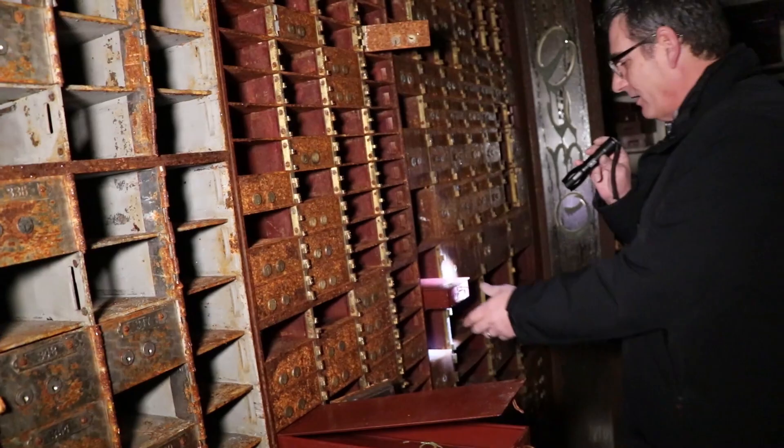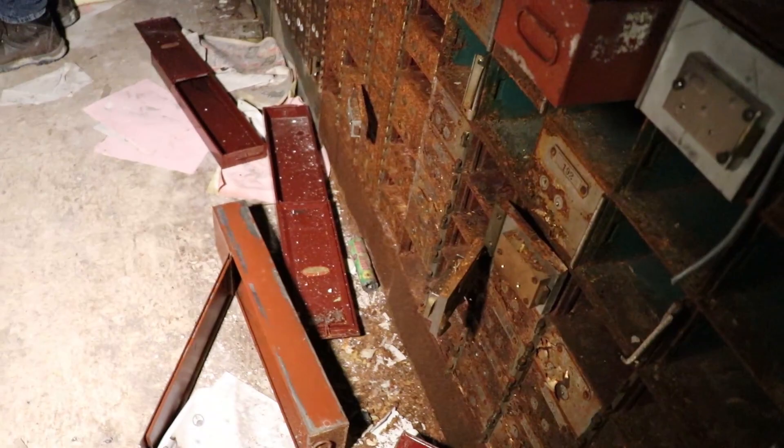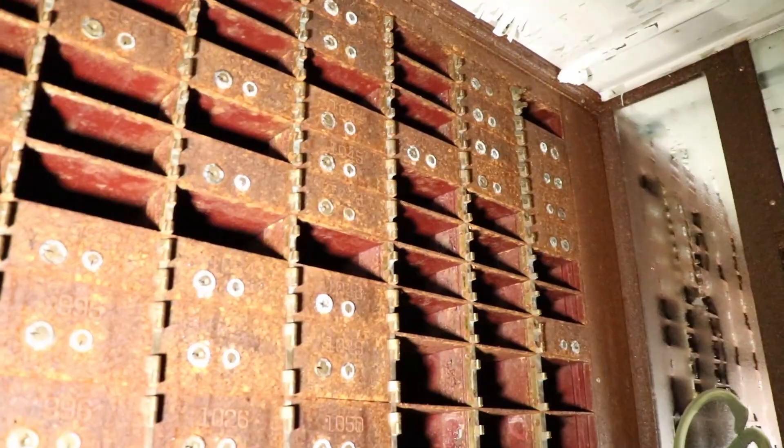I don't know how successful people in the past have been. Yeah, there's a bunch of them. They probably have a checklist of which ones they let the people know about and which ones — who didn't come and claim their box. Yeah, who knows what could be in here.